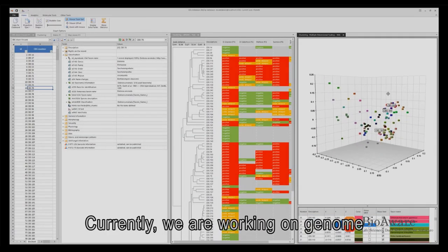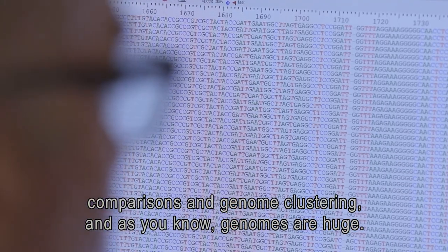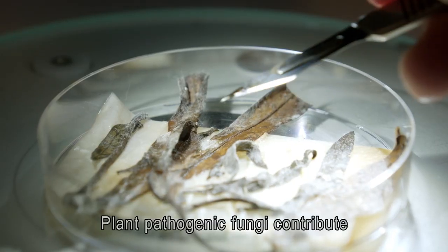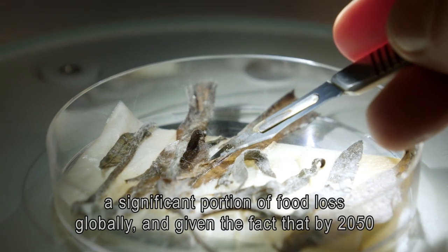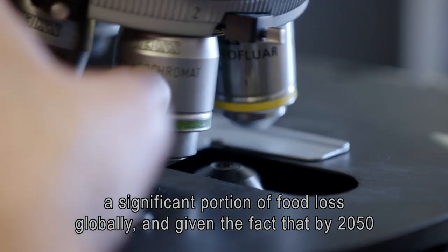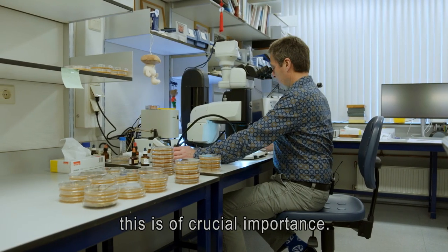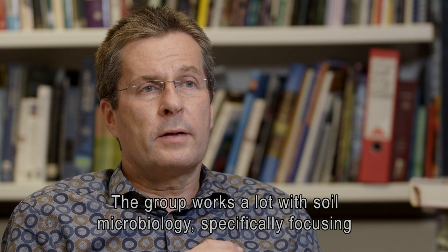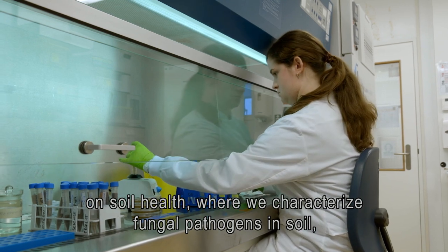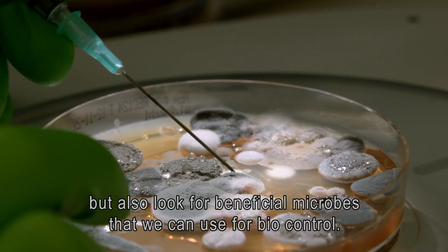Currently we are working on genome comparisons and genome clustering. As genomes are huge, this is a significant challenge computer-wise. Plant pathogenic fungi contribute a significant portion of food loss globally, and given that by 2050 we need to double the amount of food produced on our planet, this is of crucial importance. The group works a lot with soil microbiology, specifically focusing on soil health, characterizing fungal pathogens in soil but also looking for beneficial microbes that we can use for biocontrol.